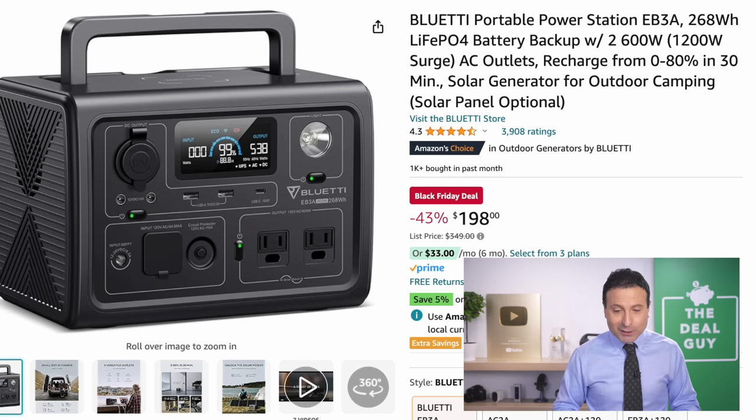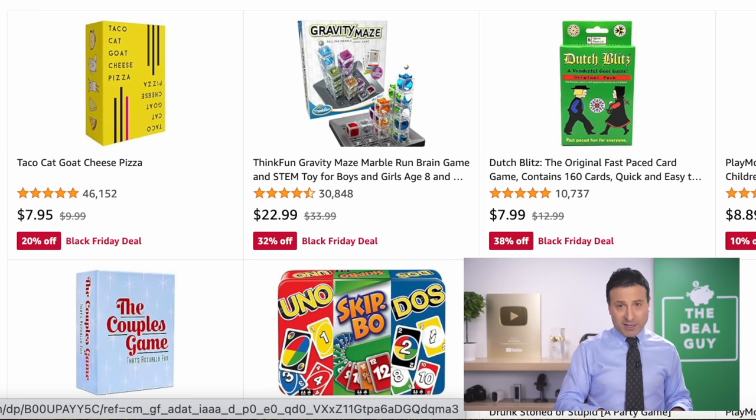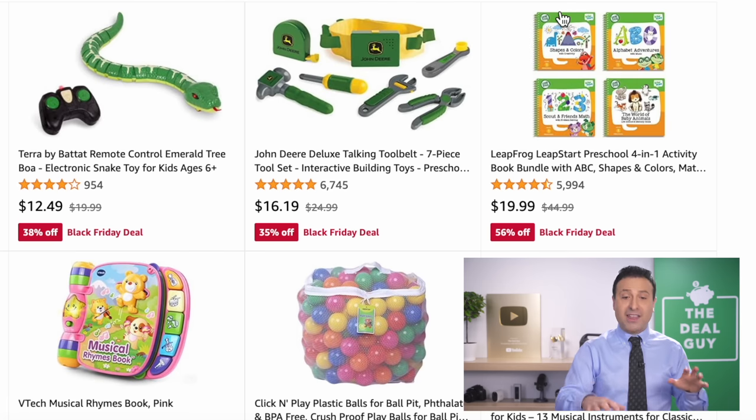At $198 for the Bluetti portable power station, it's very well rated with good output, a variety of ports, and a display screen so you can see your energy consumption. I always recommend making toy purchases closer to Christmas or Hanukkah, but the deals on family strategy and party games are quite good on Amazon this Black Friday.